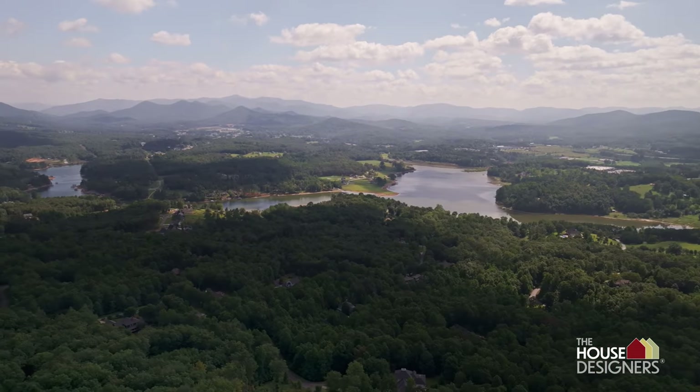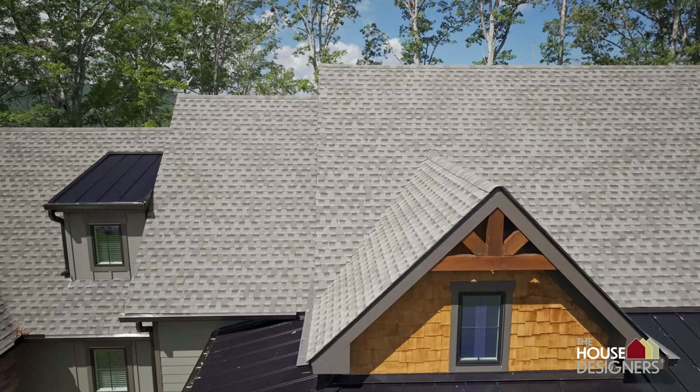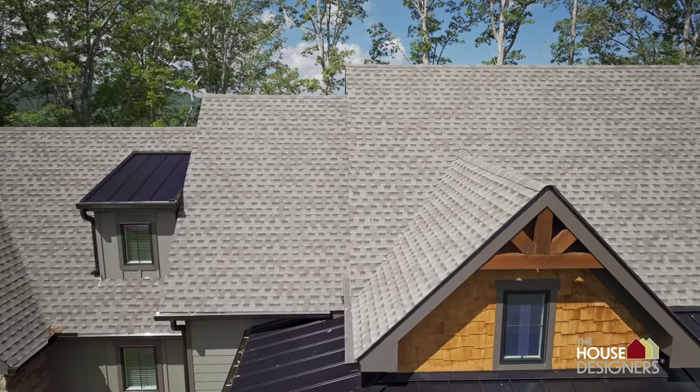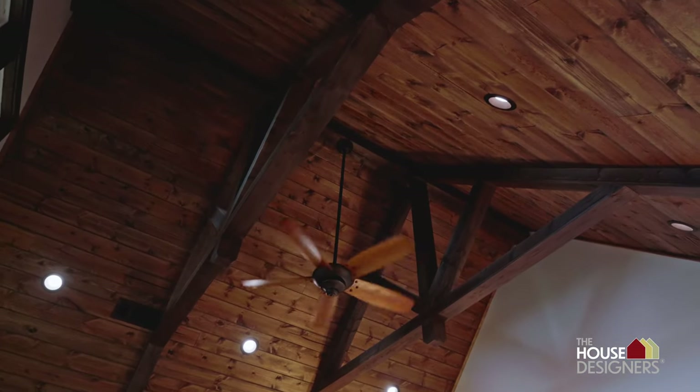We were initially looking for a house plan that would fit nicely with the scenery up here in Blairsville, Georgia in the mountains. We found a beautiful mountain lot and we wanted something with wood and stone, nice high ceilings, and a view out back toward the mountains.